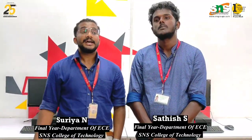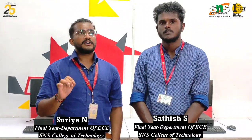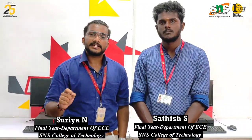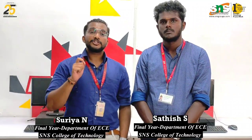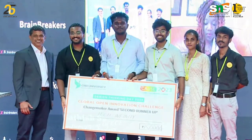We had a chance to participate in that. We had approximately 750 teams from around 10 different countries. We have been shortlisted in the top 60 teams. The title of the idea we pitched is a proactive measure to prevent pressure ulcers via hospitalization.